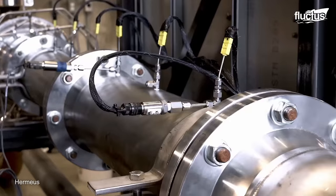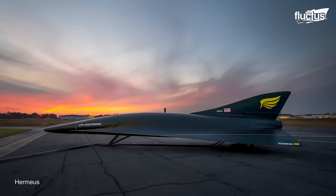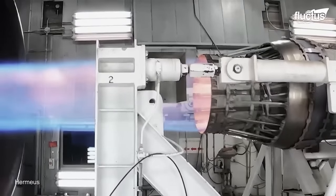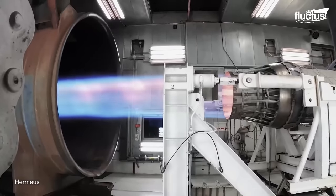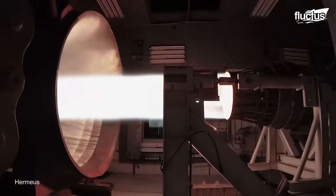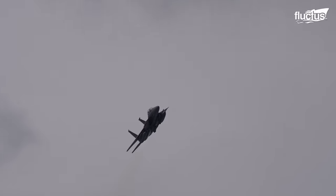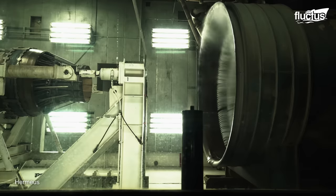As a ramjet, Chimera does not rely on a compressor before combustion. Instead, it uses the forward motion of the aircraft to compress incoming air, making it highly efficient at high speeds. TBCC engines can reduce fuel consumption by up to 50% compared to turbojet engines at Mach 5 and can also be quieter at high speeds. Its ability to switch between turbojet and ramjet modes is crucial for its first aircraft, Quarter Horse, which can take off from a standard runway and accelerate to high Mach speeds, enabling efficient operation across various flight regimes. Hermius has already successfully demonstrated a proof-of-concept engine and is currently working on developing a full-scale engine.